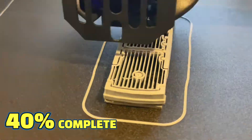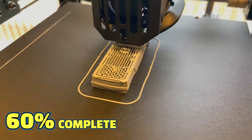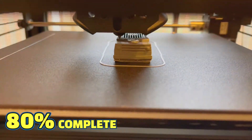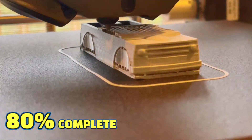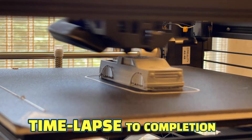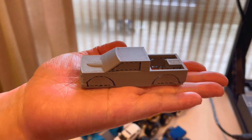Let's go to the printer today. Oh my gosh, how exciting!